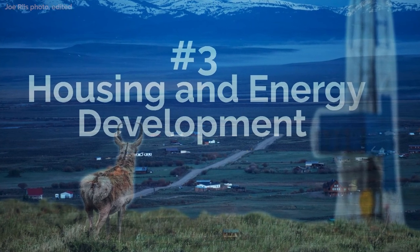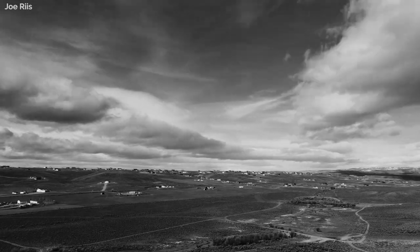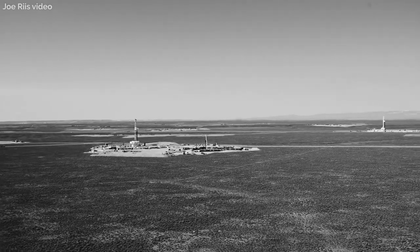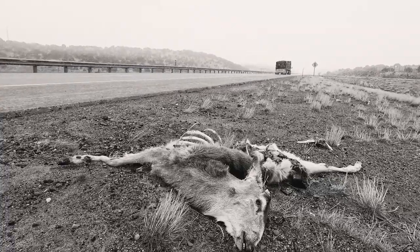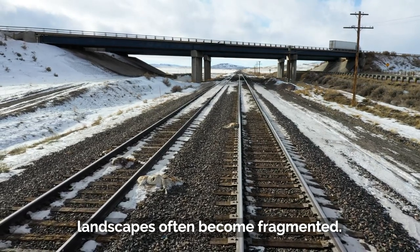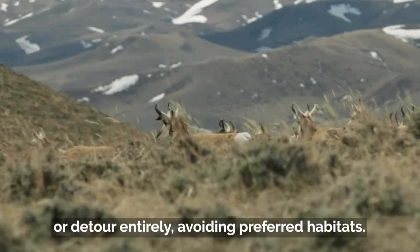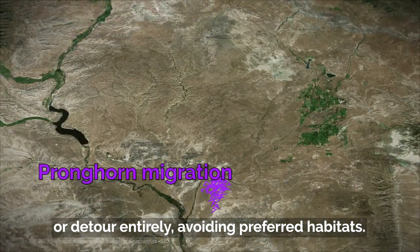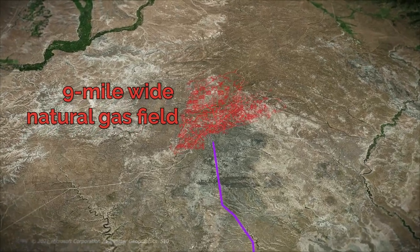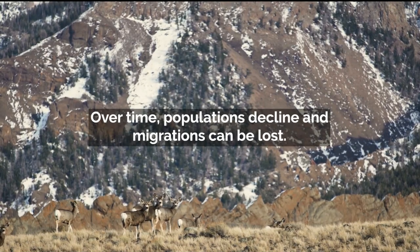Barrier number three: housing and energy development. Growth in the American West reduces habitat for wildlife. As we develop our resources and economy, landscapes often become fragmented. Animals may speed up through disturbances or detour entirely, avoiding preferred habitats. Over time, populations decline and migrations can be lost.